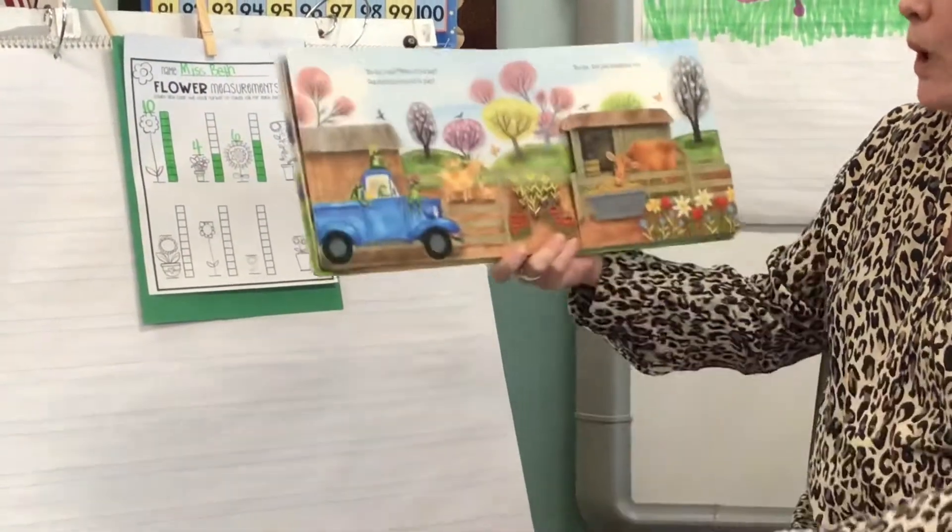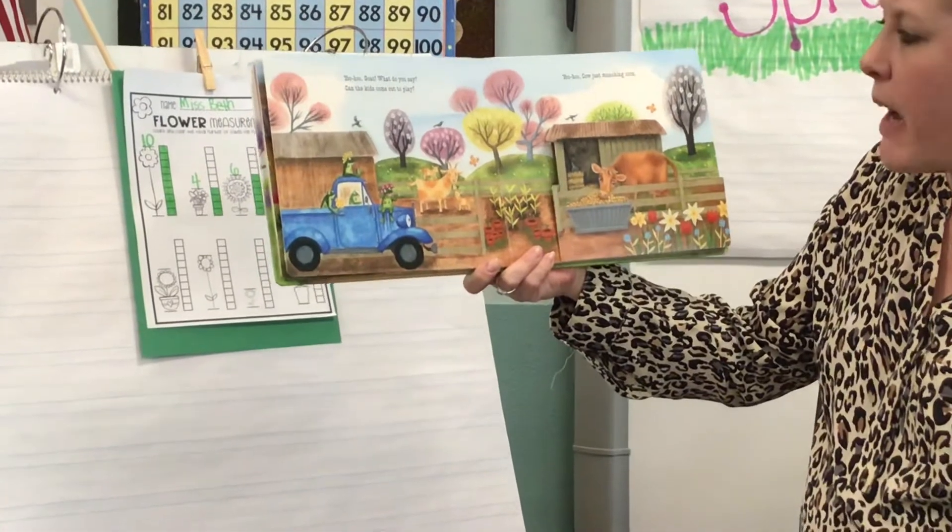Yoo-hoo, goat. What do you say? Can the kids come out to play?